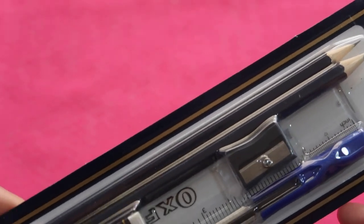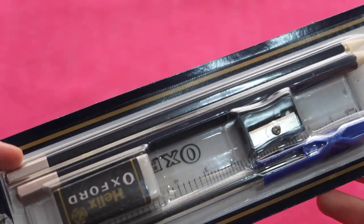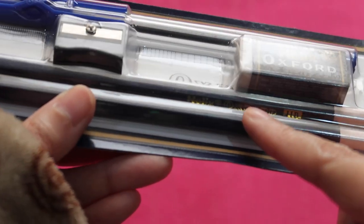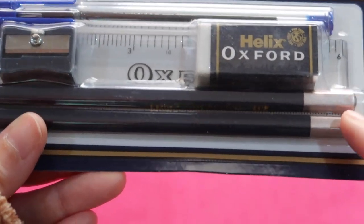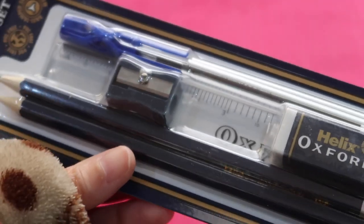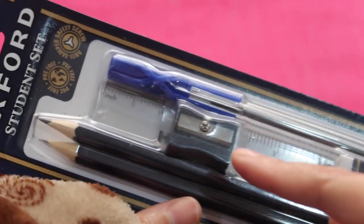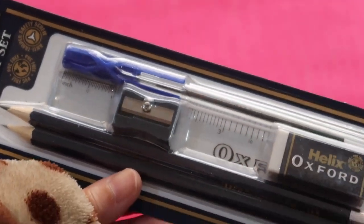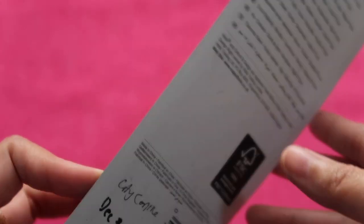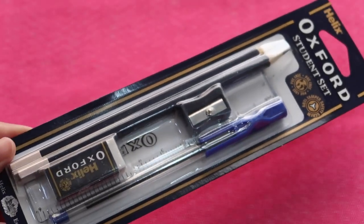The Helix Oxford student set comes with two pre-sharpened pencils, blue in color with a gold text inscription and a bronze-dipped end. It comes with a separate eraser, sharpener, ruler, and ball pen — a nice pencil set. Helix is a brand from the United Kingdom.